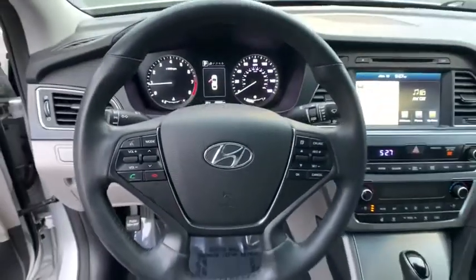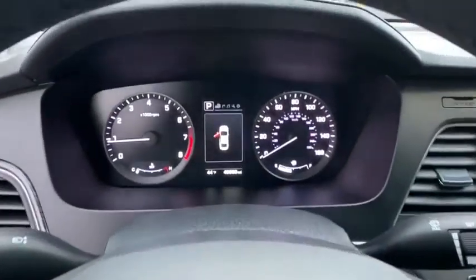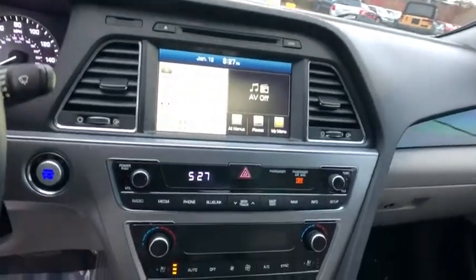Power windows, security system, CD player, heated steering wheel, electronic stability control, compass, rear window defroster, trip computer, power moonroof.